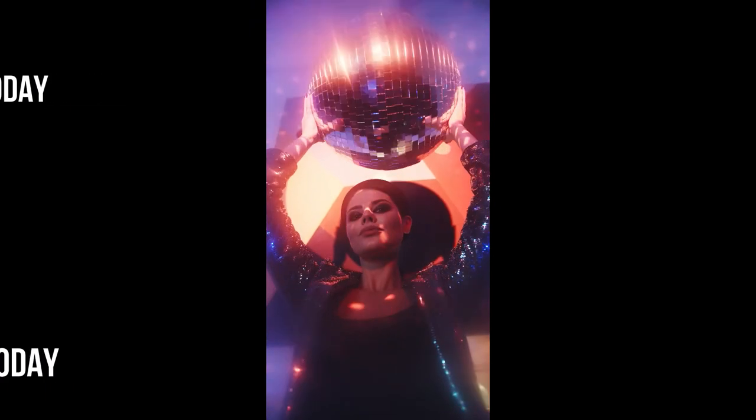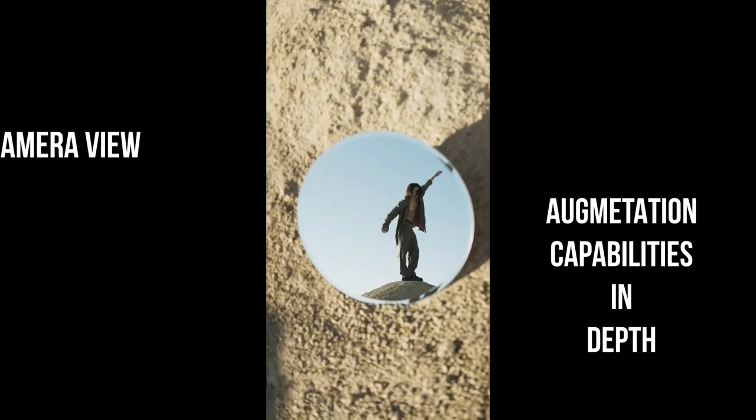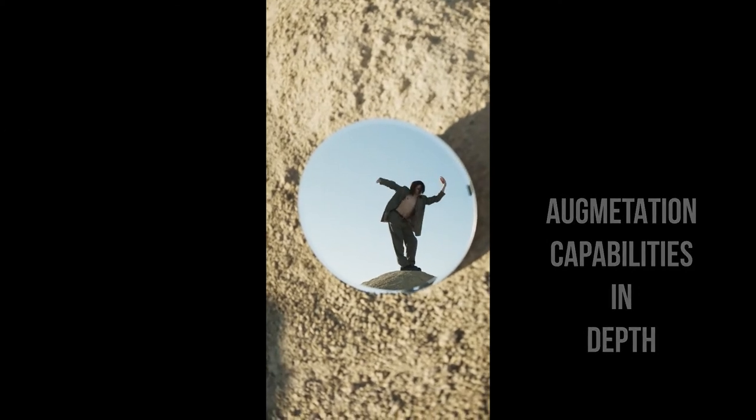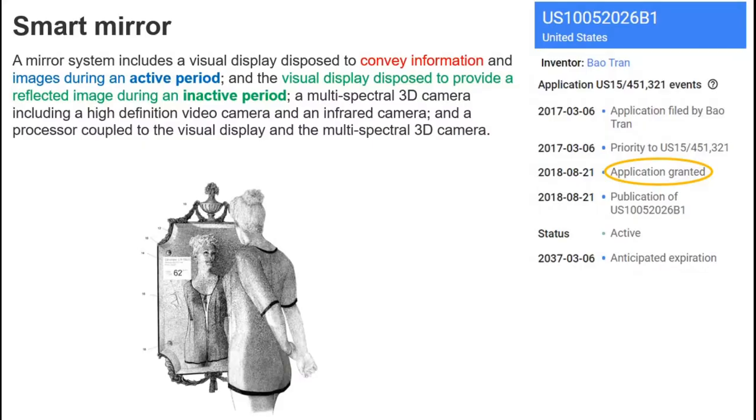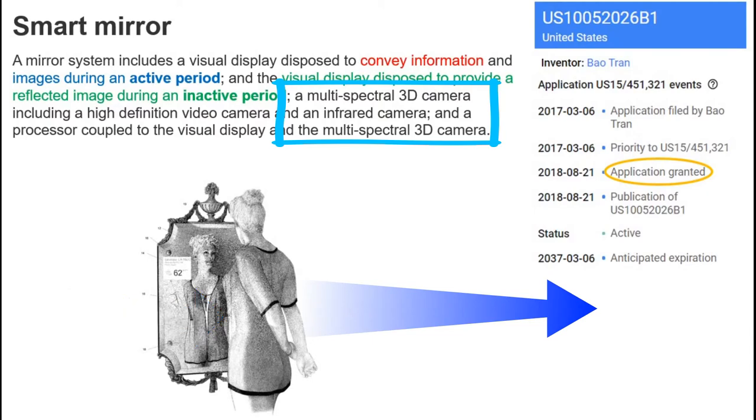It is completely self-configured to change the appearance from the vantage point. Let's jump to extract knowledge from the patent. The patented invention is decorated with all such digital features. It has active and inactive periods for display. 3D cameras are capable of analyzing the body in depth — that is, it can create a digital reflection as a 3D model.